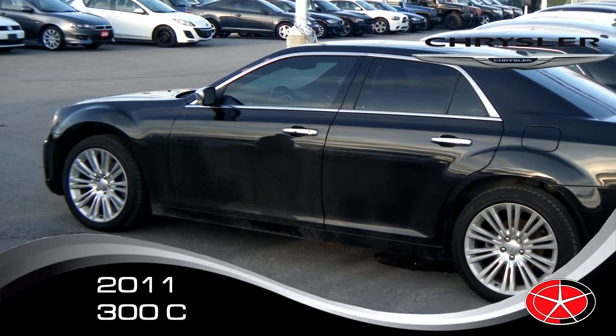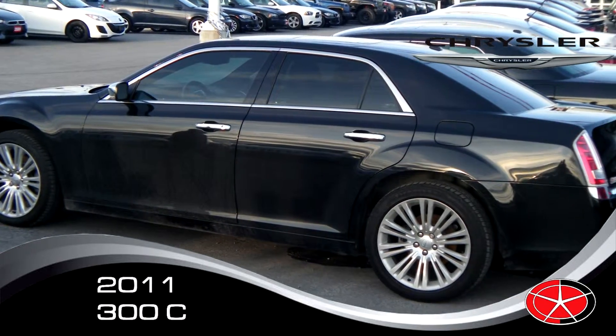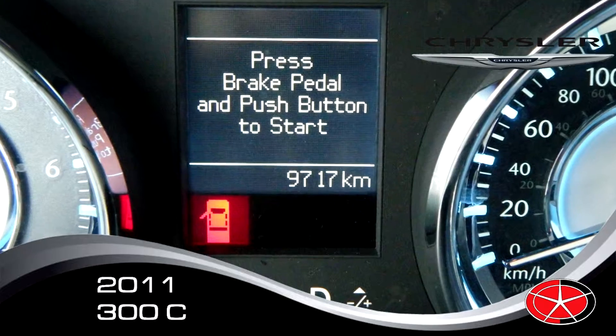This is a fully loaded rear-wheel drive Chrysler 300 with just under 10,000 kilometres. It's fully loaded. It's got leather, air-conditioned seats, heated seats, air-conditioned cup holders, heated cup holders, navigation system, and huge tyres.